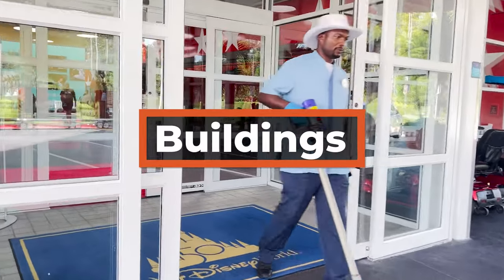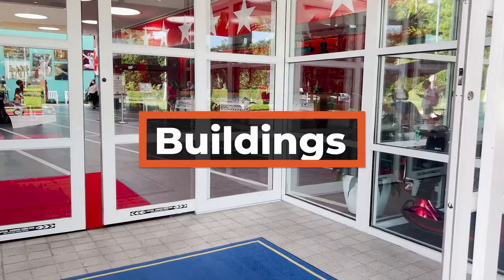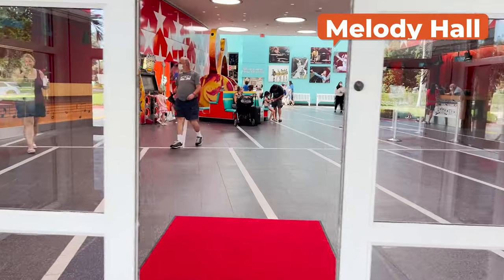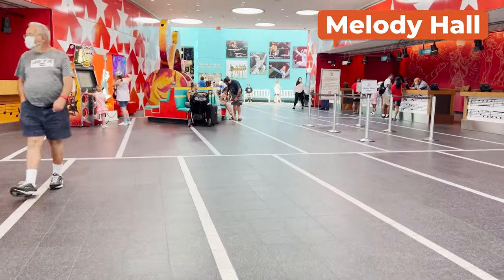I hope you are ready for lots of musical references because they begin as soon as you arrive at the resort, with the main building being called Melody Hall.